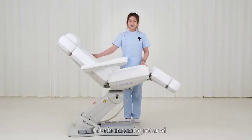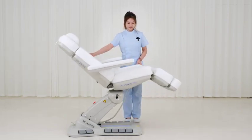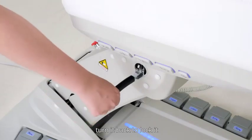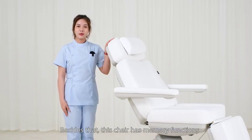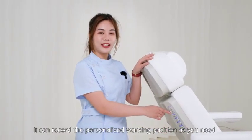This chair can be rotated to match the operator's different working requirements. Put it back to lock it. Besides that, this chair has a memory function — it can record your personalized working position as needed.